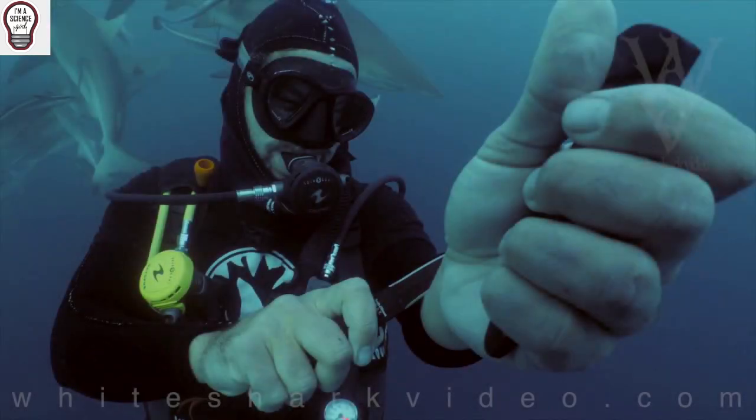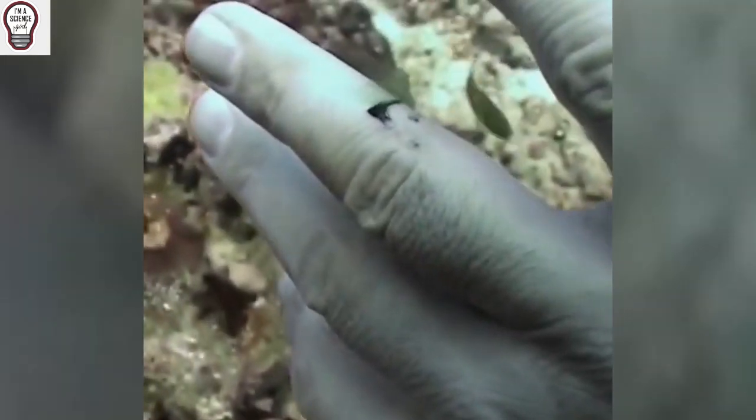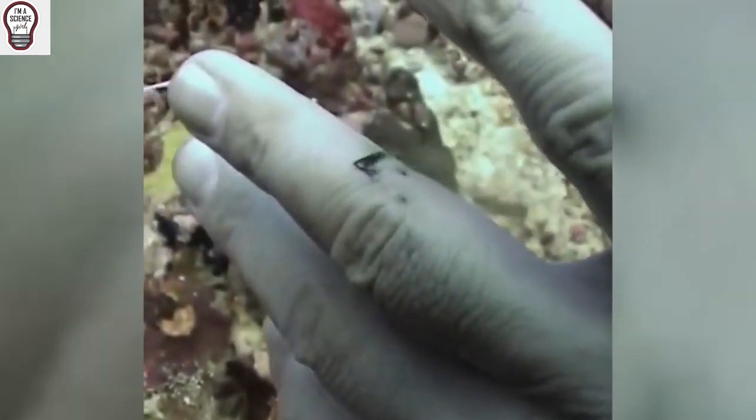Hello friends, I'm a science girl and today I'm going to tell you about scuba diving and green blood. Below 50 feet or more underwater, there is no red light, so your blood looks green. But how is this possible?